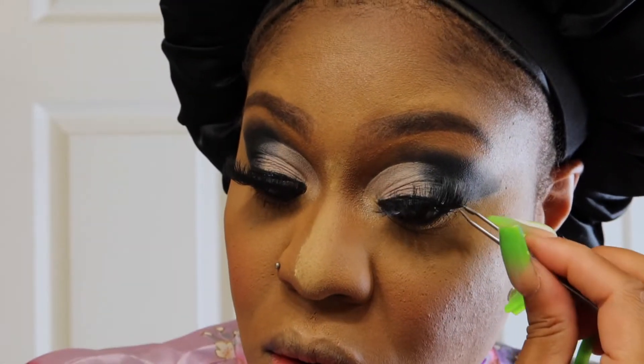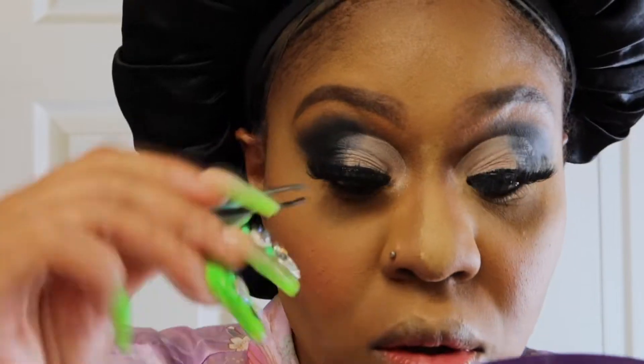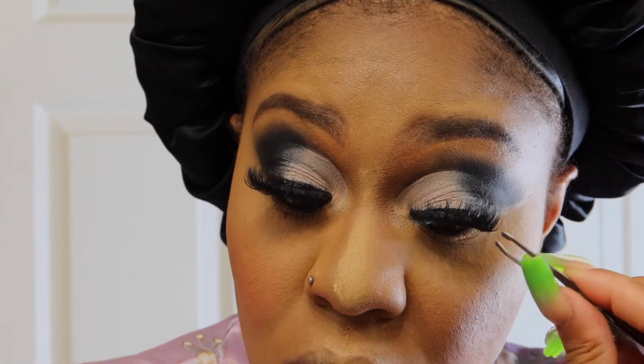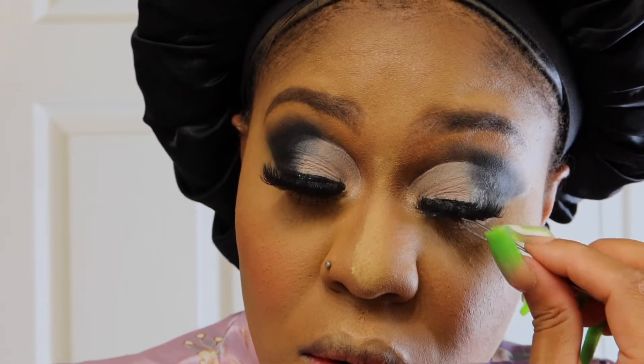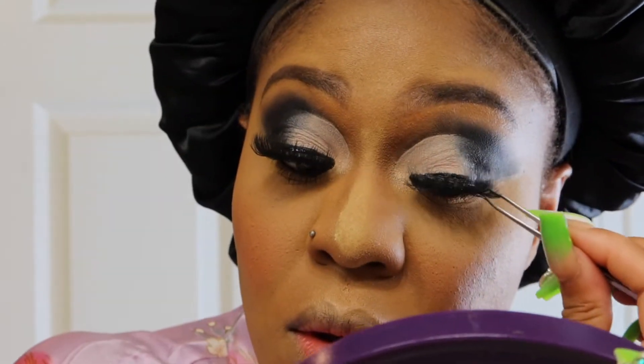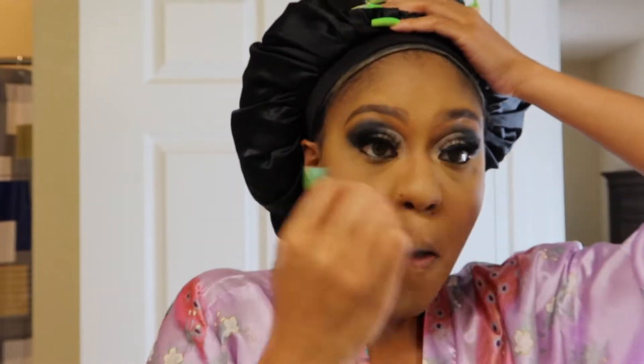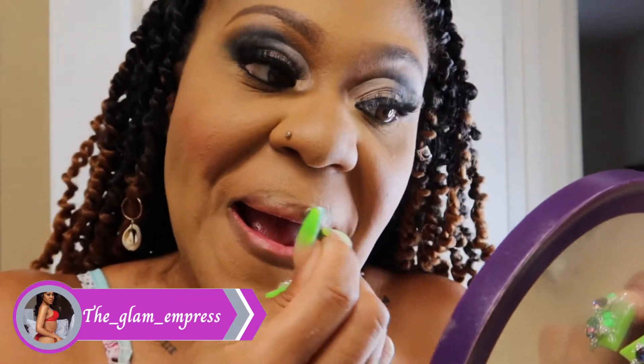The last thing I want to touch on — and I'll save the full conversation for another day — is that it breaks my heart when people want to be either lighter or darker than what they are. We should all love ourselves the way we are. Makeup isn't to change our identity — it's to enhance our own natural beauty that we were born with. I just wanted to leave these little tidbits with you guys. Love yourself the way you are, and I love to help you with any of your beauty needs.